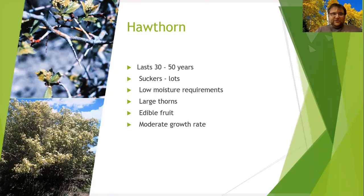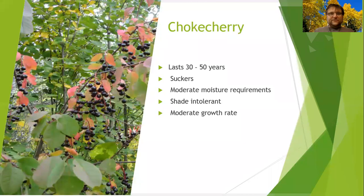Now some shrubs. Hawthorns — if you have a dry area, they can last 30 to 50 years. They sucker quite a bit. Wonderful for fruits and for birds. They grow not fast but at a moderate rate.